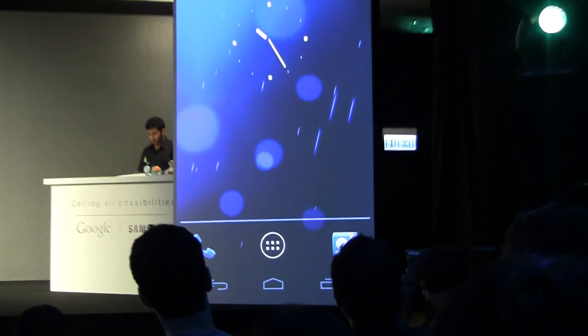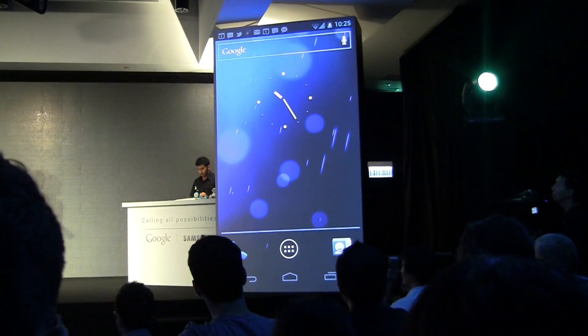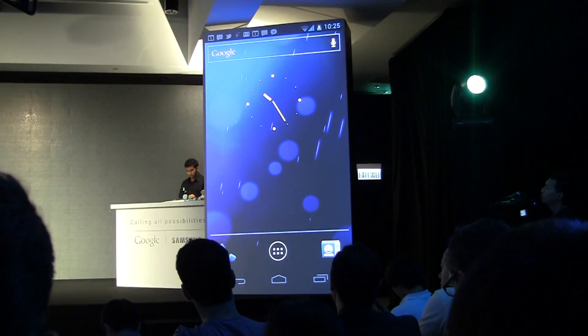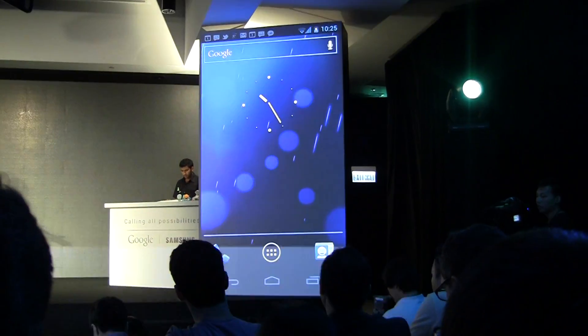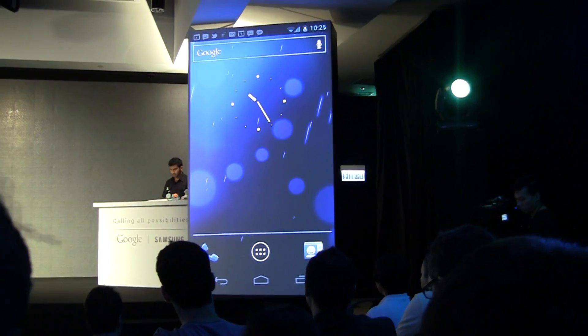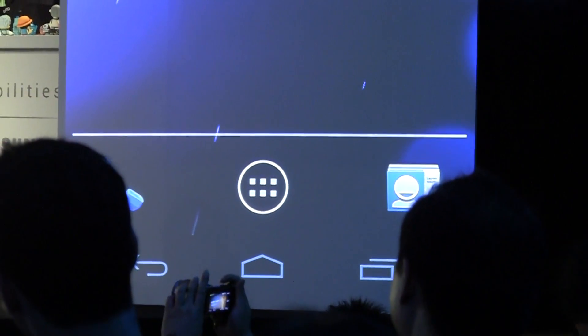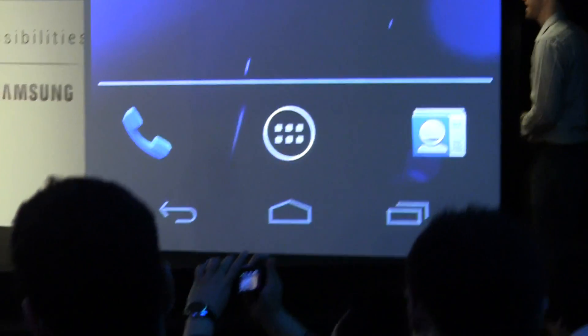Once you do that, you see one of the other major innovations, where we've reinvented one of the basic ways you interact with the device. Galaxy Nexus has no buttons. We've taken all that core navigation, including back and home, and made them part of the Android software UI. As you touch them, they light up — nice little animations.